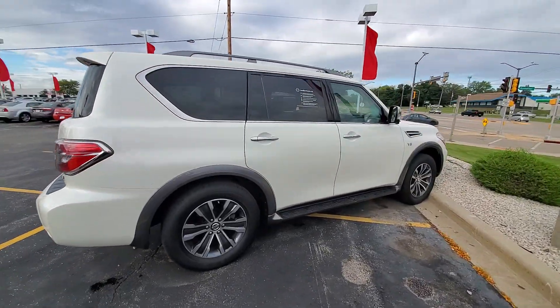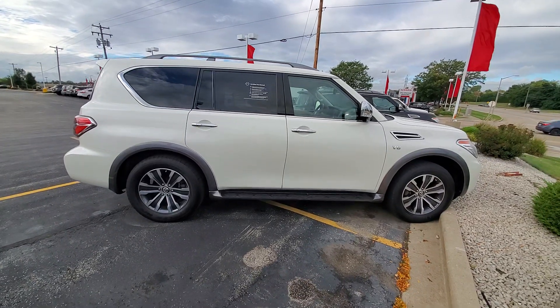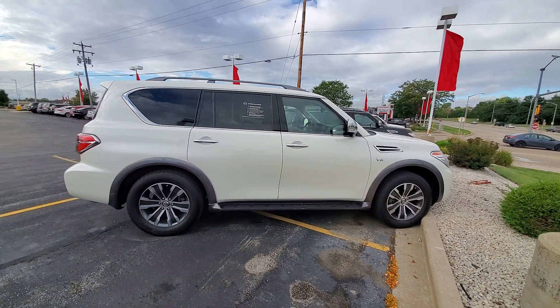Featured Vehicle of the Week. My number is 262-542-5500. Give me a call today to schedule your appointment. Talk to you soon.